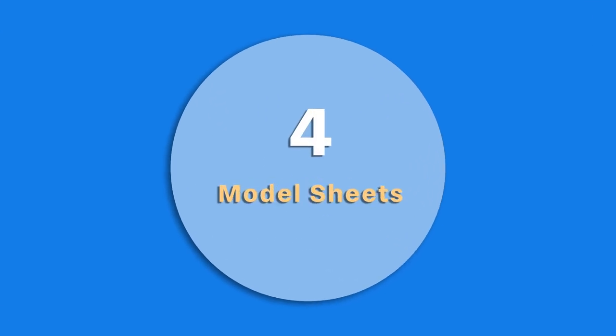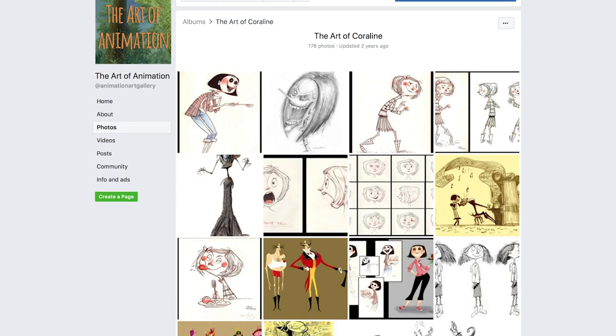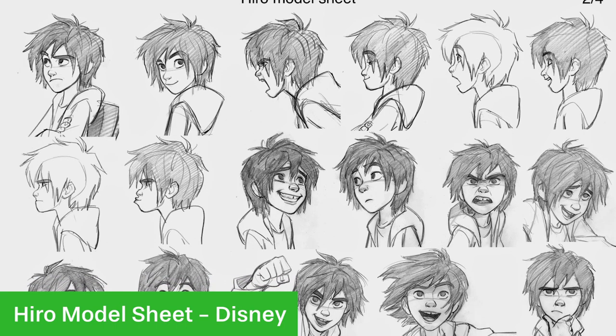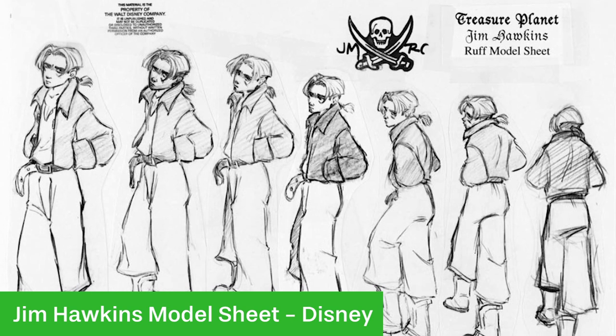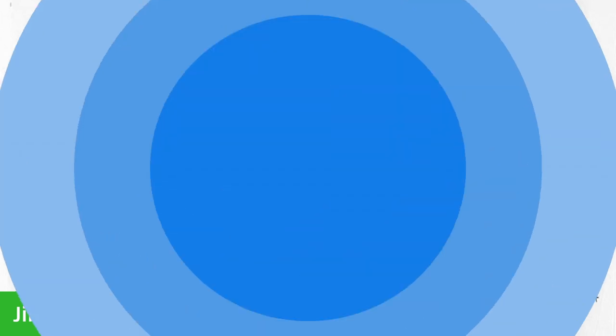Number 4 is model sheets, and you may have seen some of these — the sort of thing you'd see on Art of Animation's Facebook page. They're basically sheets that show characters making a whole load of weird and funny faces, and they show the characters from different angles. All of these are going to be used as reference for when the characters are actually animated.